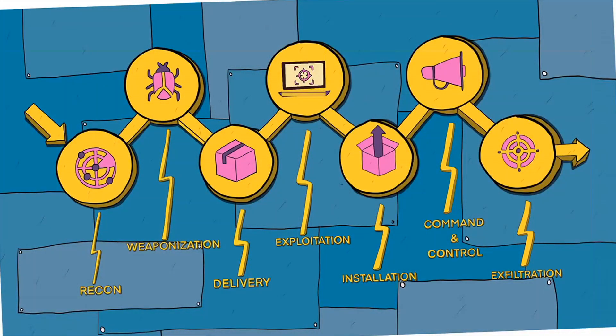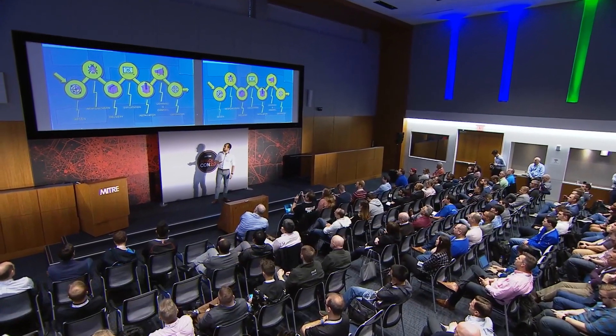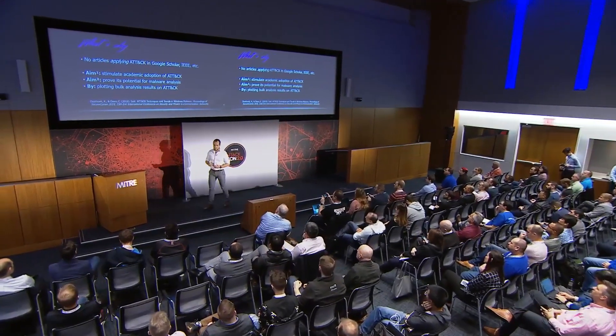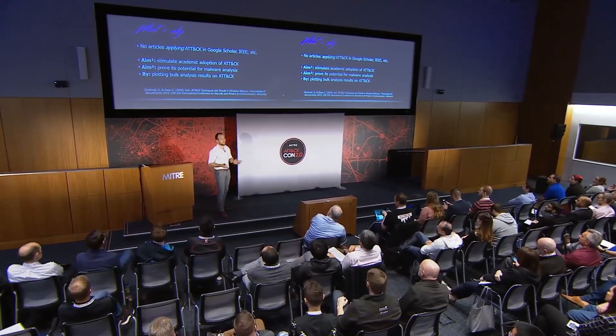Have a look at this kill chain — this is, of course, the Lockheed Martin cyber kill chain. When I started my PhD, I saw this model is gaining a lot of traction within academia, in contrast to the ATT&CK framework, for which I didn't see that much coverage. So I decided to give ATT&CK the academic attention it deserves, or at least to make a decent start.